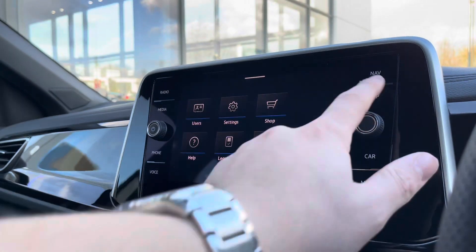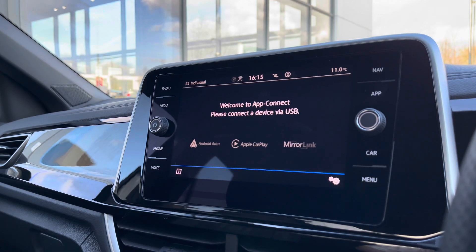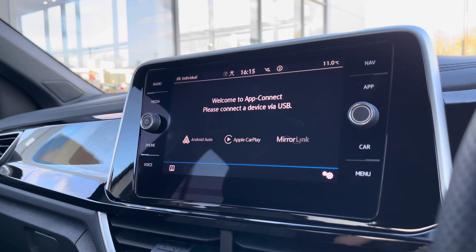Going into AppConnect, we can access Android Auto, Apple CarPlay and Mirror Link, allowing us to safely display our phone directly through the car so we can access driver-safe applications including Spotify, Apple Music and even Google Maps navigation if you prefer.